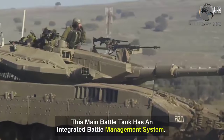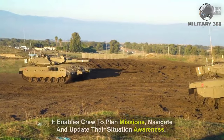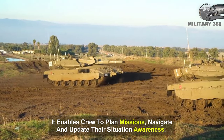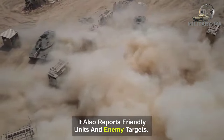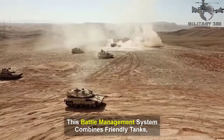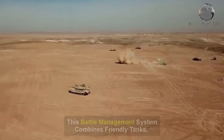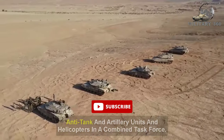This main battle tank has an integrated battle management system. It enables the crew to plan missions, navigate, and update their situational awareness. It also reports on friendly units and enemy targets. This battle management system combines friendly tanks, anti-tank and artillery units, and helicopters in a combined task force.